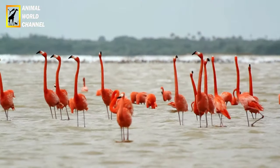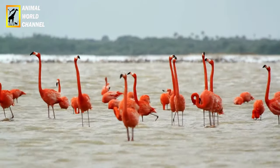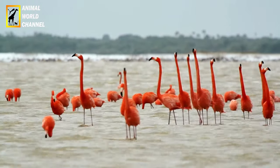Le flamant rose, Phénicopterus roseus, est un oiseau élégant et emblématique connu pour sa couleur rose vif distinctive. Voici une description de cette magnifique créature.